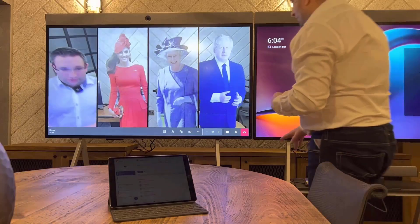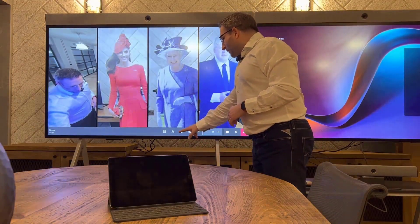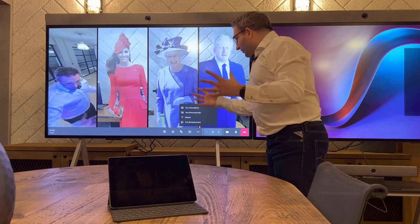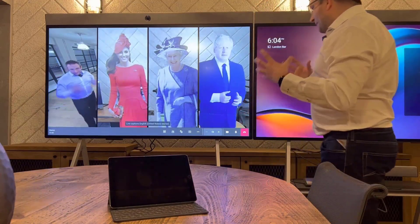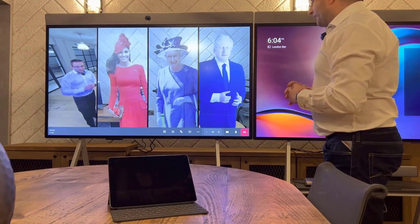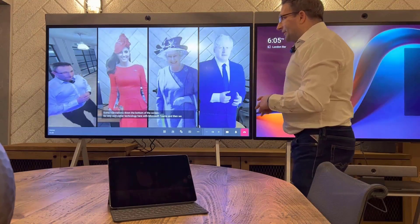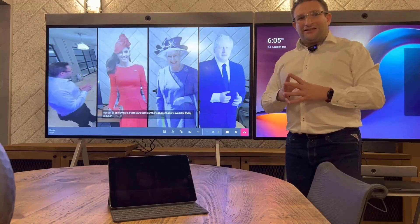On the Neat Board, you have all the capabilities of adding other people, raising your hand, replying with emojis, sharing content, using proximity join, and turning on live captions — showing real-time translations along the bottom of the screen. Very clever technology here with Microsoft Teams. And then we have control of our camera. These are some of the features available today at launch — any questions, let us know.